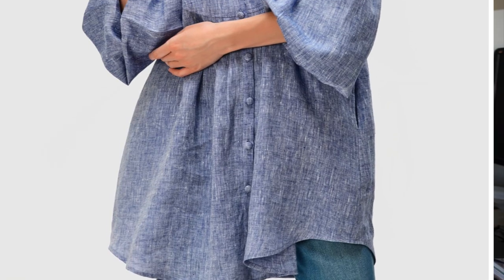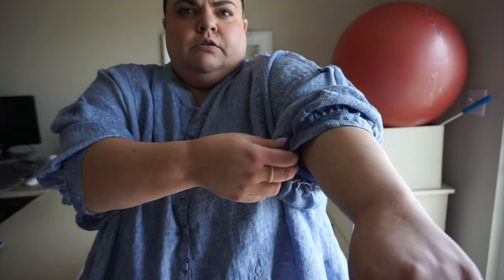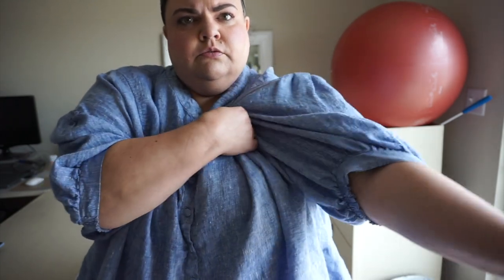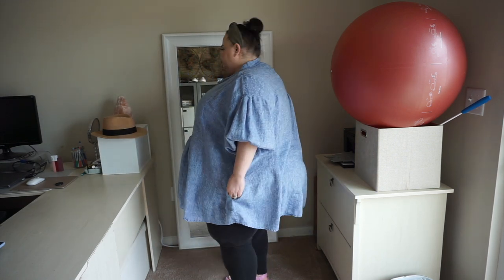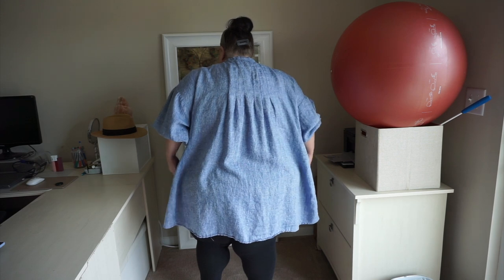The next item is the Pleated Bib Front Linen Tunic Shirt in blue. I paid $74.95 for this beauty. It's in a blue and white marled melange of colors — it almost looks like chambray from far away, but up close you can tell it's a really high quality linen. It has an elongated bib down the front, a button placket, a mandarin collar that I requested, three-quarter sleeves, and a mid-thigh length of about 37 inches. Almost every single item eShakti sells, you can get with pockets.